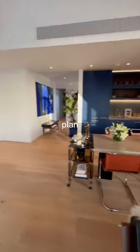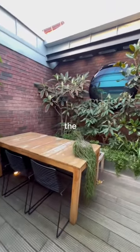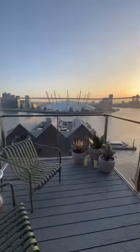We just left the open plan reception, kitchen and dining area, but it gets better. Just through here is one of the three outside areas you can step out to, but the real showstopper in this home is this terrace, where you have views of the River Thames and the O2. Check this out.